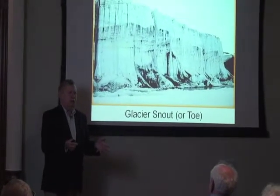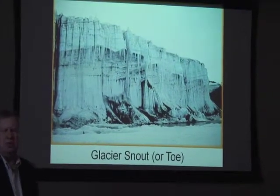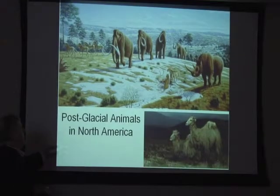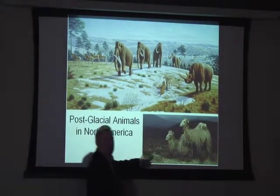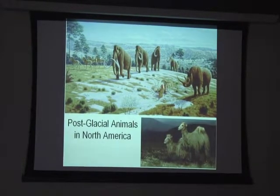New Harmony was covered by a glacier several times through the last million years. This is the way the snout of the glacier would look. These are some of the animals that were in North America, except for the rhinoceros. Did you know the camel was a North American animal? And of course you have the elephants and the lions and such.